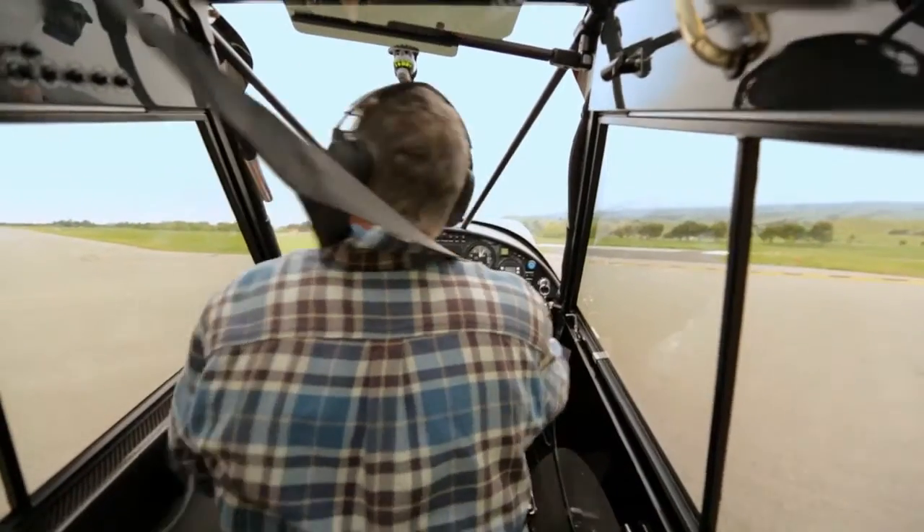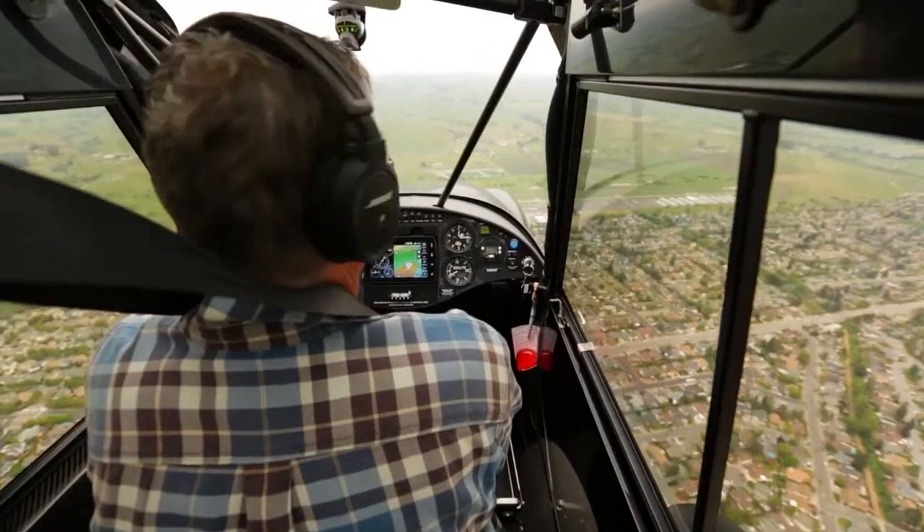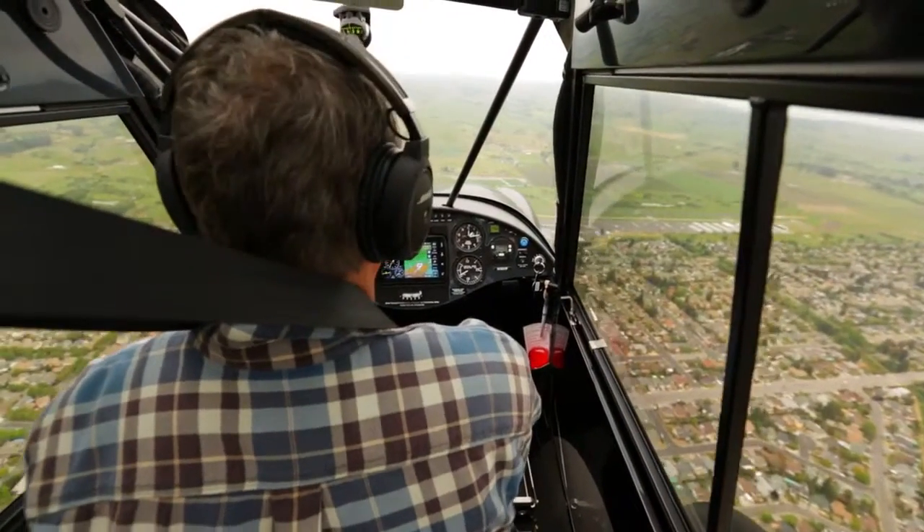My airplane is a Cessna 185 Skywagon, and I realized how much more I see in this airplane with the big windows on your sides and above you. It's really amazing how much more visibility I have.